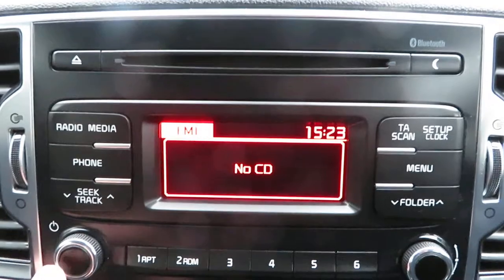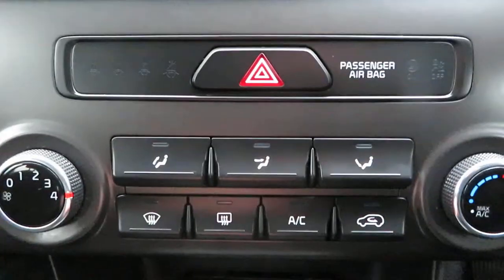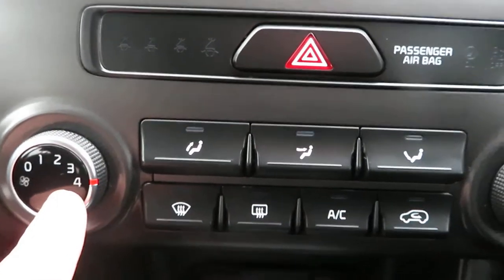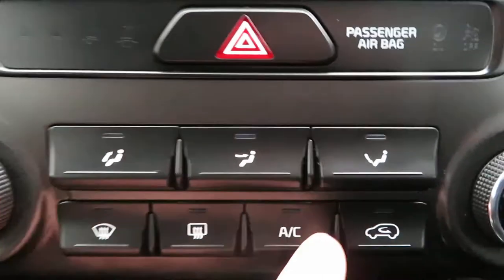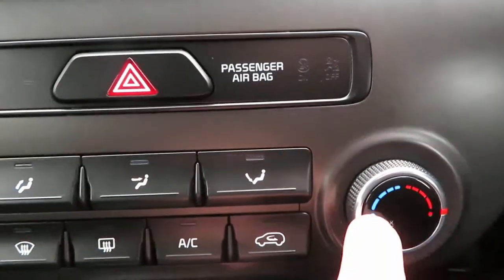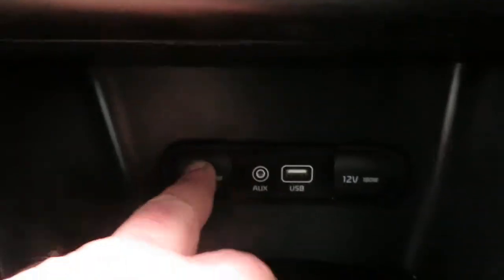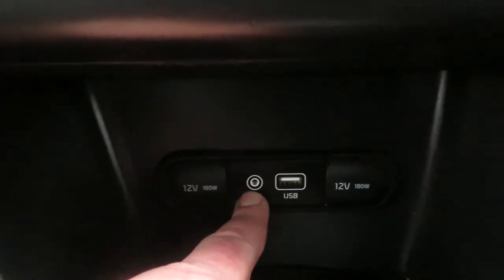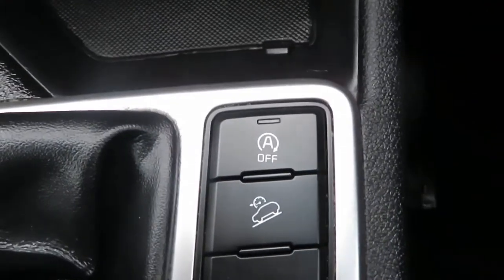Coming down from there to your heater controls - your fan speed. You've got your front and rear demists, your air conditioning button, circulation control, and temperature. Below that you've got two power points, an auxiliary port, and a USB port.